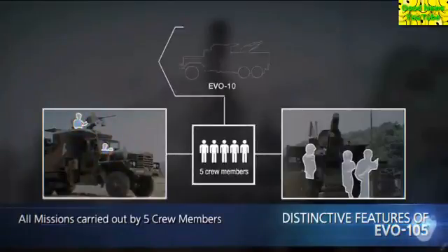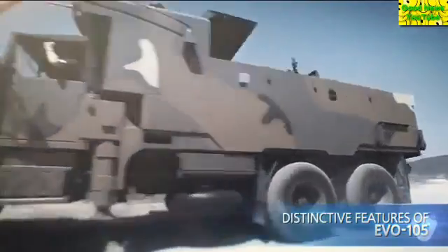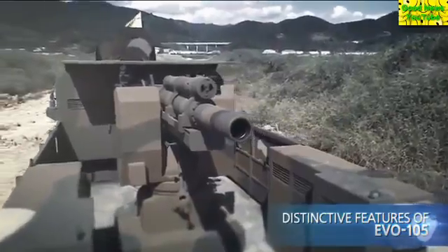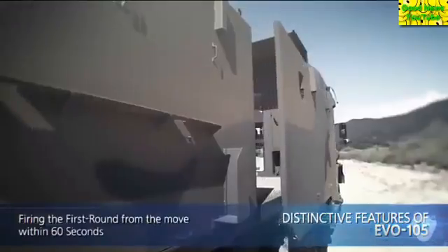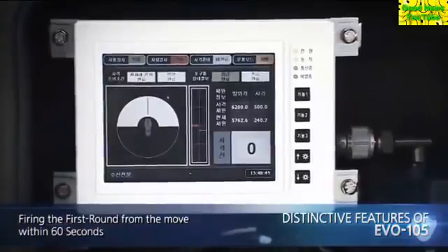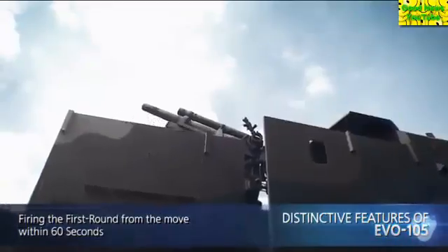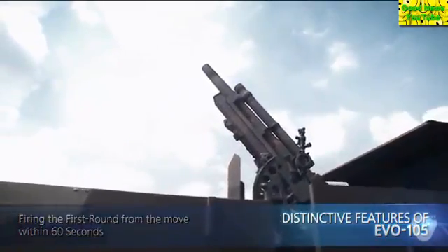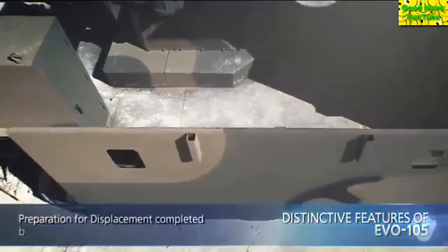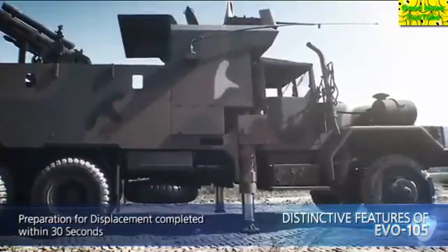Firstly, five crew members, including a driver, can execute all kinds of missions. Secondly, it can fire the first round in less than a minute after receiving the firing mission. Thirdly, it can move away from the firing position within 30 seconds, switching to another position.